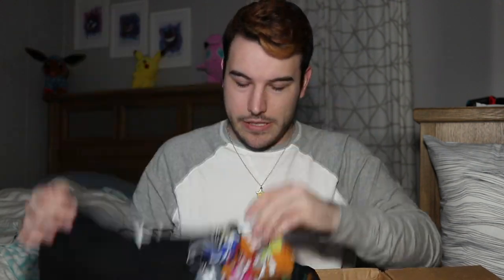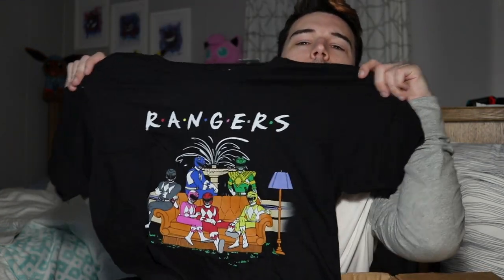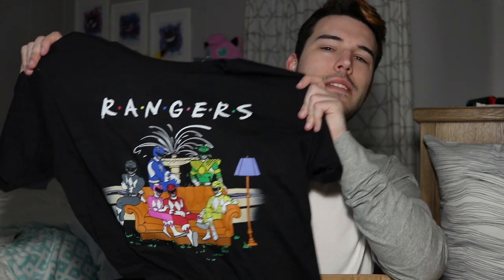It's funny because it's just the Friends logo and then it's all the original Power Rangers. I cannot wait to wear this to work. I work in a call center that's supposed to be professional, and yet I still wear t-shirts. It's great.